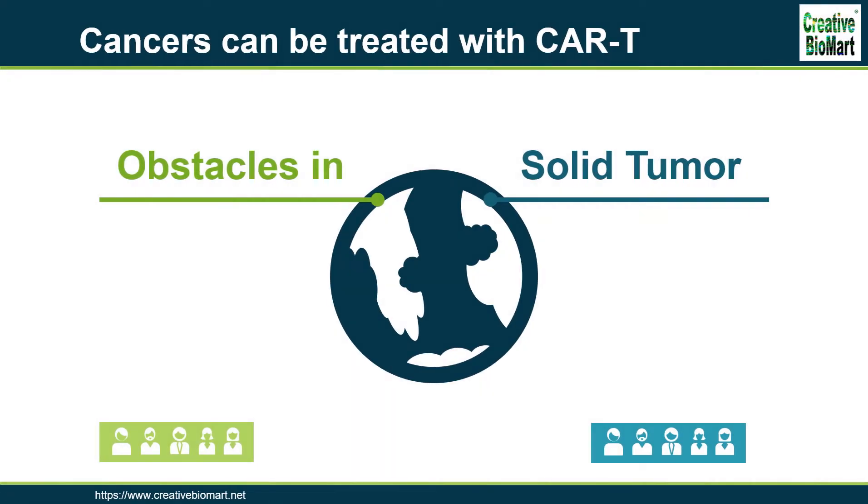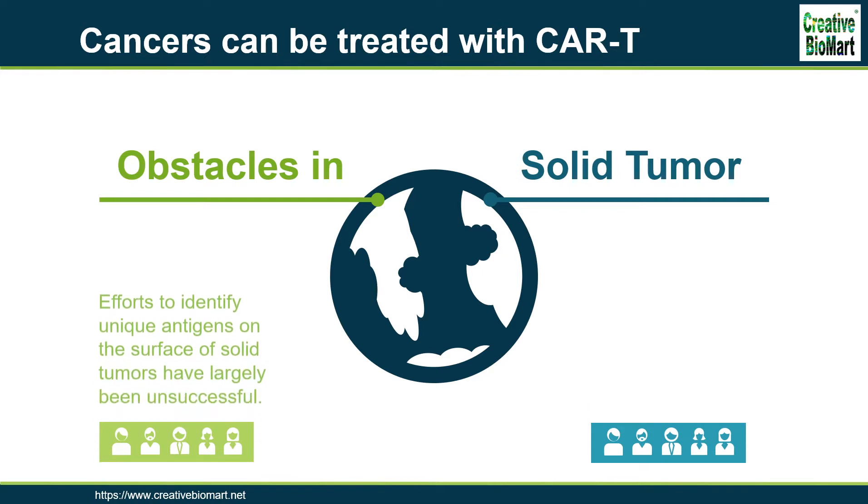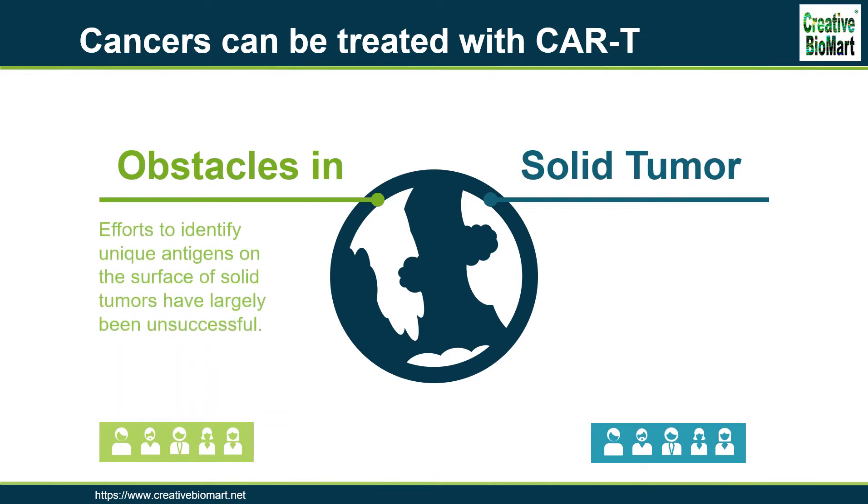CAR T-cells are more effective on hematologic tumors. There is some skepticism that CAR T-cells will have the same success in solid tumors. Efforts to identify unique antigens on the surface of solid tumors have largely been unsuccessful. Researchers estimate that the overwhelming majority of tumor antigens reside inside tumor cells, out of the reach of CARs, which can only bind to antigens on the cell surface.